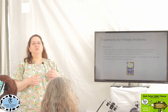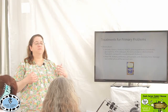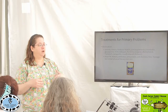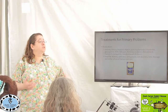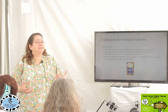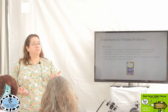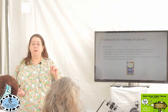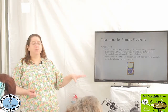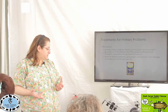Gabapentin helps to decrease nerve pain. Some of these bunnies that have hind end paralysis and weakness are sometimes more sensitive — hyperesthetic is what it's called. They're more twitchy, and sometimes they may get phantom pain or twitching that makes them chew on their back feet. This is definitely where Gabapentin comes in when there's more of a neurologic cause for discomfort.